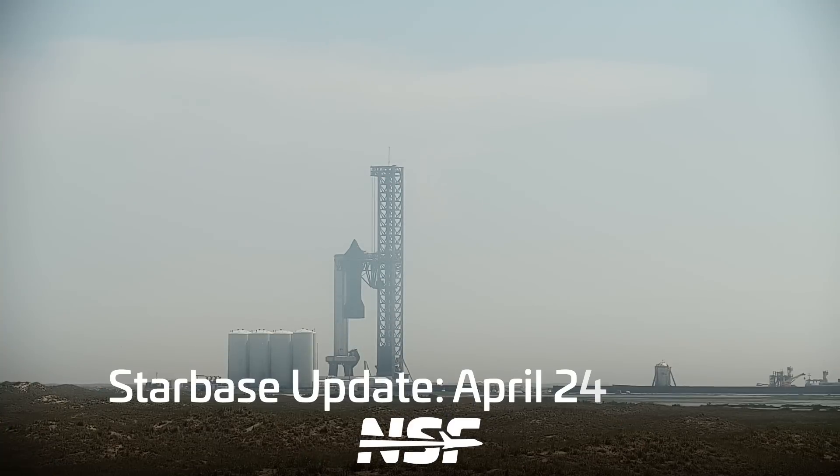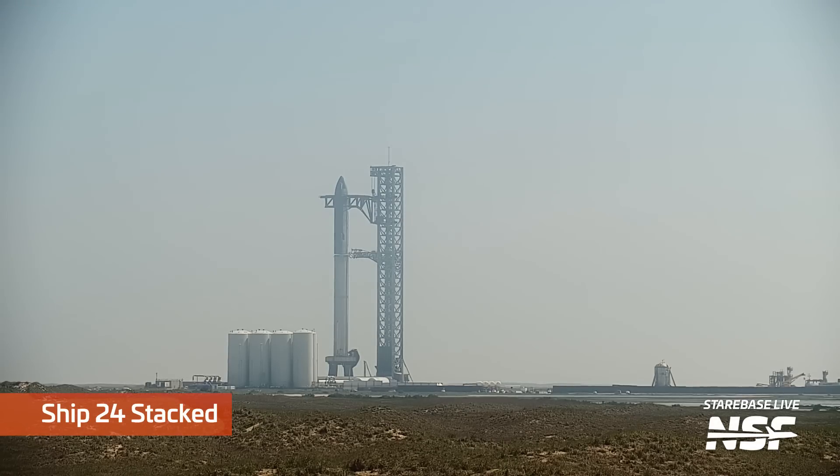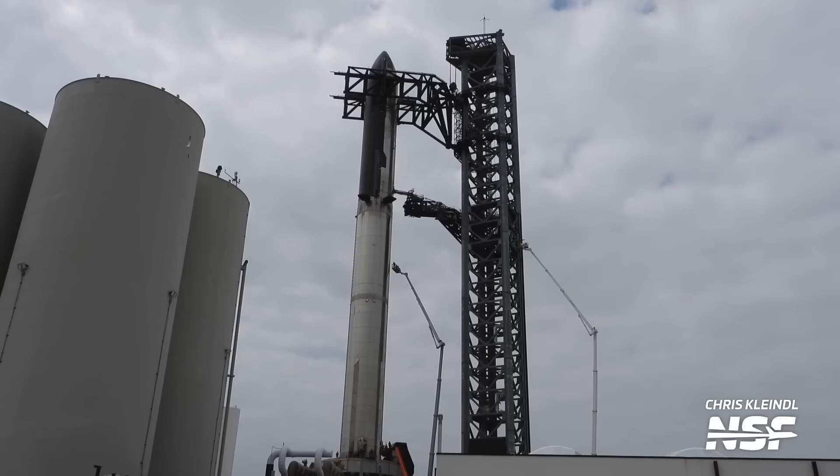The week began with the restacking of Ship 24 atop Booster 7, after both vehicles had their FTS, or flight termination systems, installed. The FTS is placed on the common dome section of both vehicles and is used to terminate the flight should the vehicle lose control. Once the stack was completed, the anticipation and excitement was palpable, as everybody knew the vehicle was finally ready for flight.